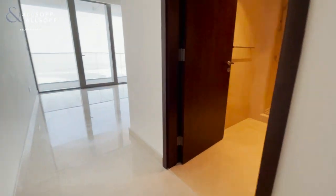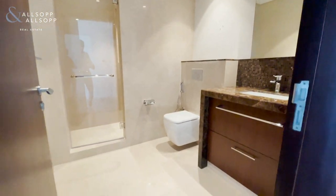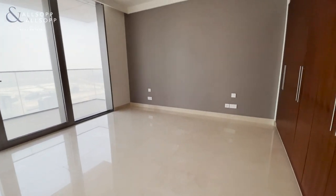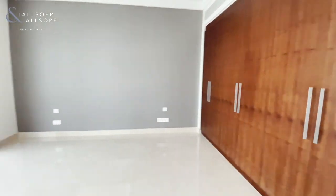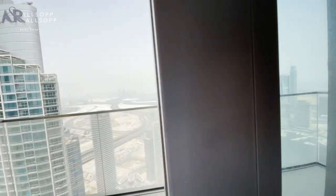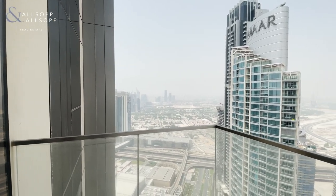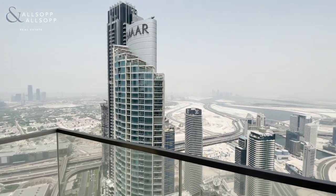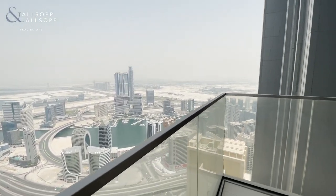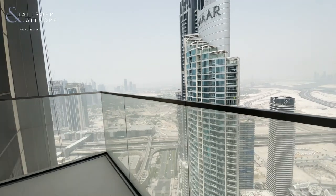So we have the first of five bedrooms. This one's an ensuite — really generous bedroom size with built-in storage and its own balcony. From this balcony you actually get a partial DIFC frame, creek, and also Business Bay Harbour. It's really quite a wonderful back-facing view.